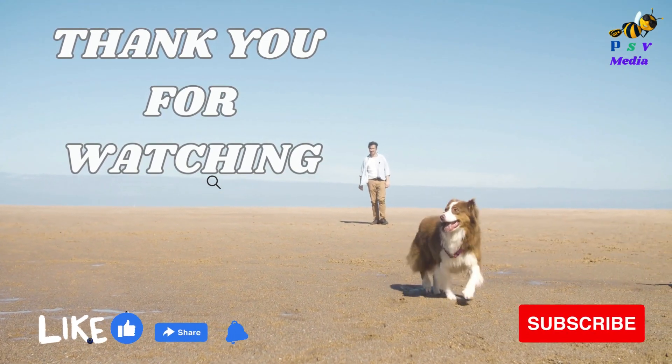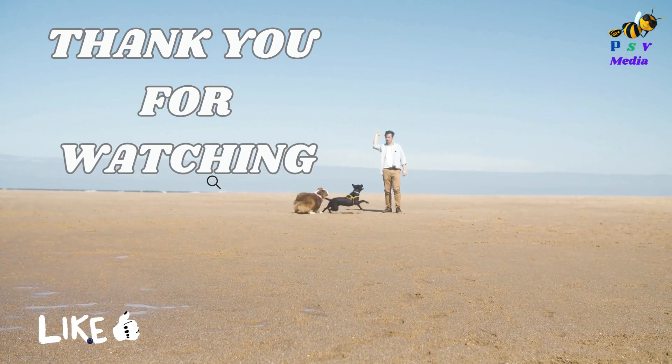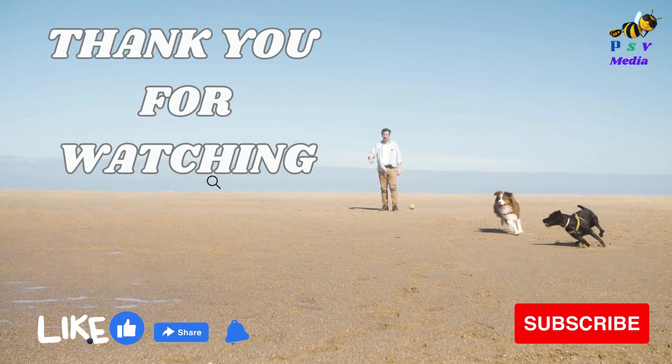If you like our video, don't forget to subscribe and click the bell button so that you will be notified of our next video. We'll see you next time in PSV Media.